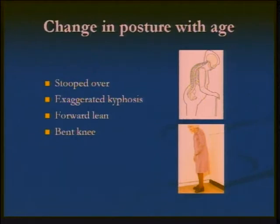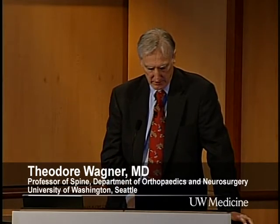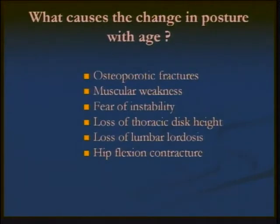In scoliosis we have the same collapsing problem, and we have to define whether it's in the thoracic, thoracolumbar, or lumbar area. But this change in posture with age is very interesting. We know all our friends and parents by their posture — it plays an important part in recognizing people. Your hips become further back as you start to lean forward, and you put more pressure on the forward part of your foot rather than the heel, resisting kyphotic changes.